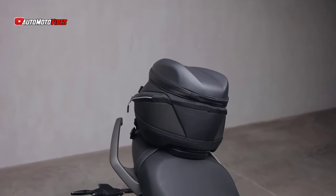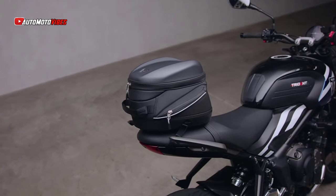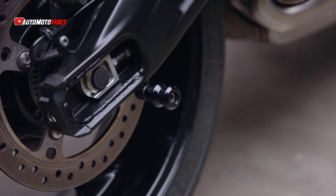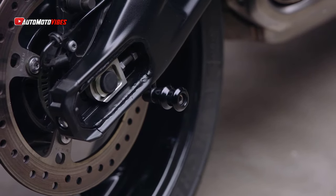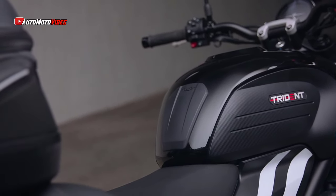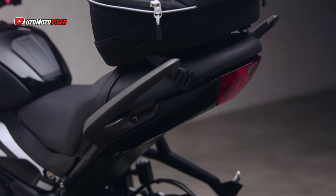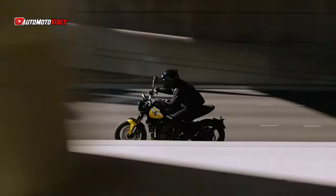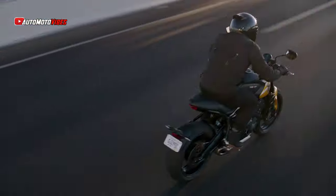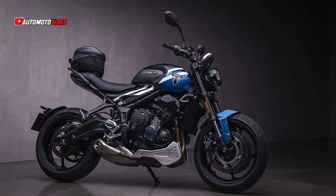Triumph offers a wide range of accessories for the Trident 660, allowing riders to tailor the bike to their needs. From heated grips and scrolling indicators to luggage options like tank bags and tailpacks, the Trident 660 can be easily customized for daily commutes or long-distance touring. For younger or less experienced riders, an A2 restrictor kit is available in certain markets, and once the rider is ready to progress to a full A license, the dealer can restore the Trident 660 to its full power.